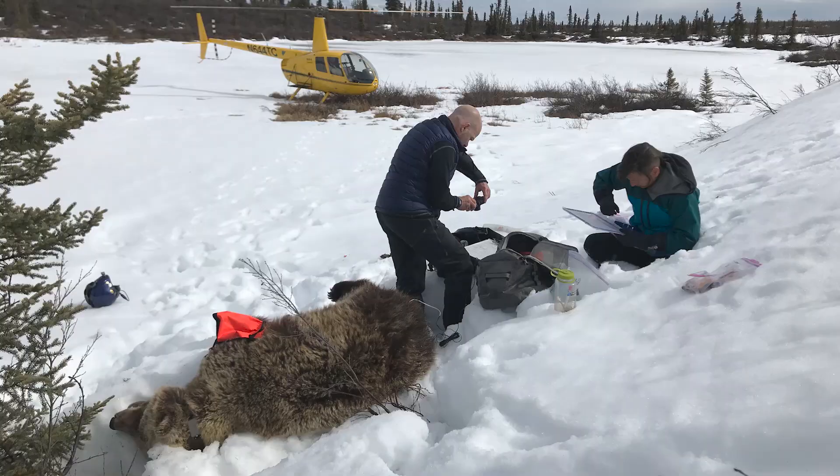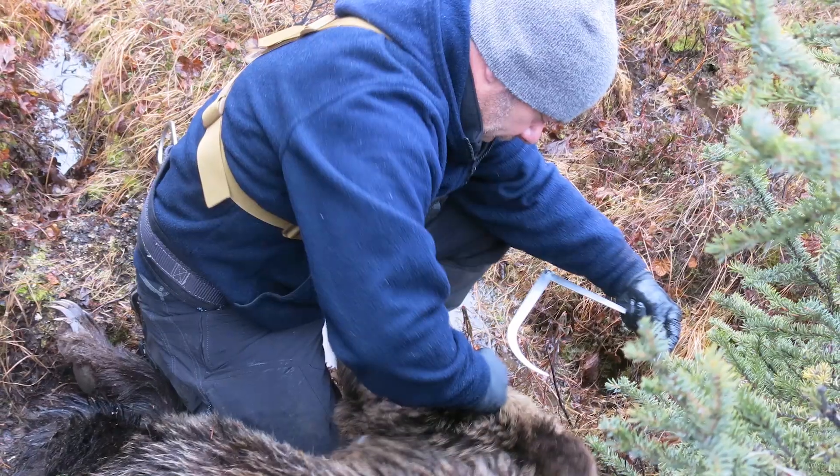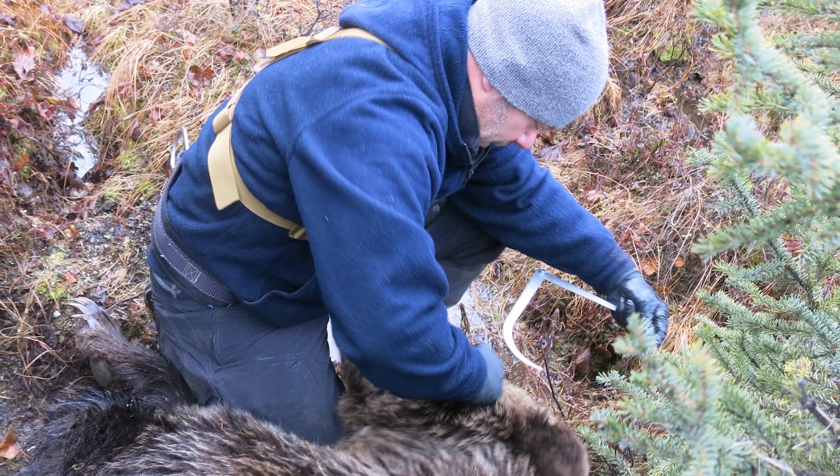We really work hard to minimize negative impacts of our capture operations on the animals. Once the bear is immobilized and safe to approach, we land and get started with collaring, measuring, and collecting samples.